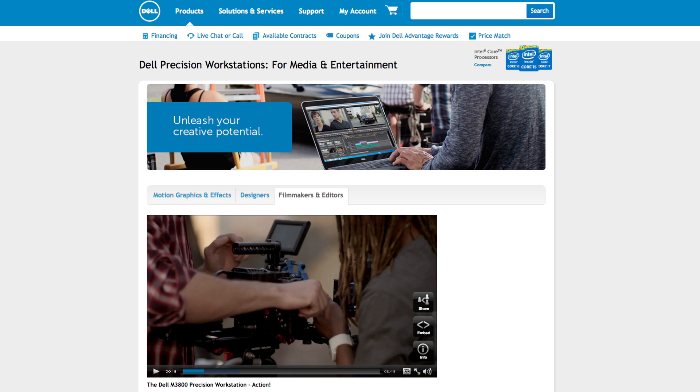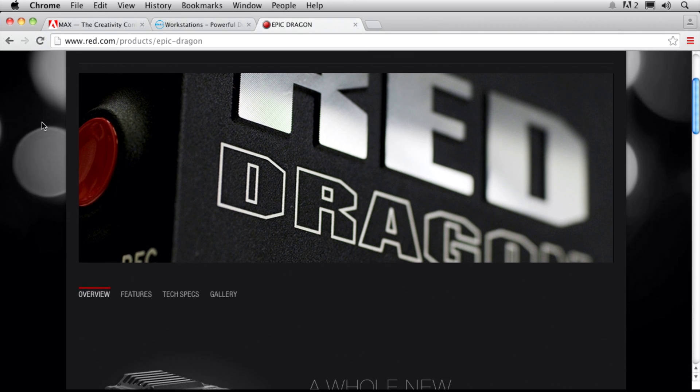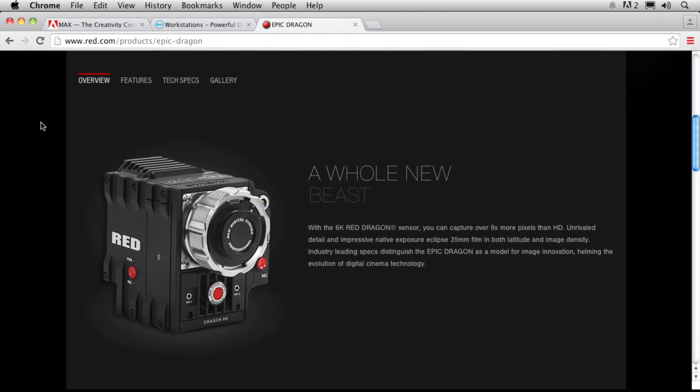Now, as an artist, we have the privilege to work with greater and greater detail in ways that we've never worked with before. I wanted to create a class to talk about how to leverage that detail. To do that, I figured why not talk about the world in 6K? What better way than to work with the Red Epic Dragon — an amazing camera that captures video footage at a completely different level.